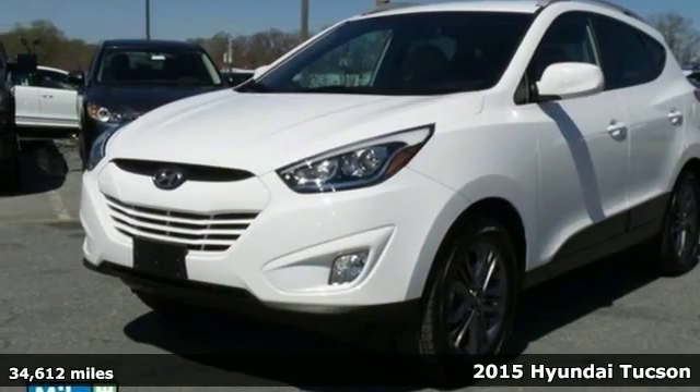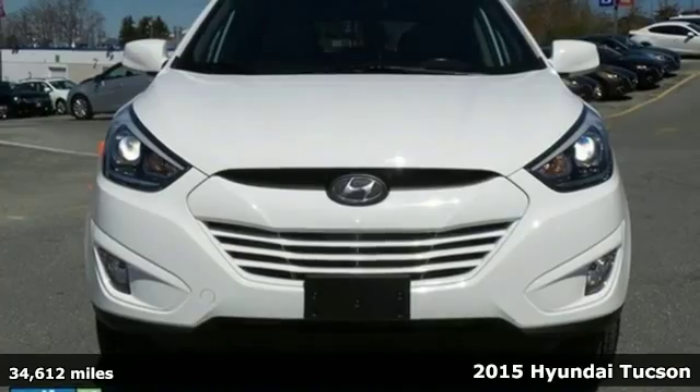Here's a 2015 Hyundai Tucson. Enjoy the style of this family-friendly SUV.